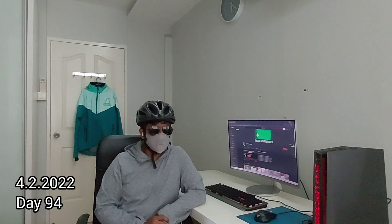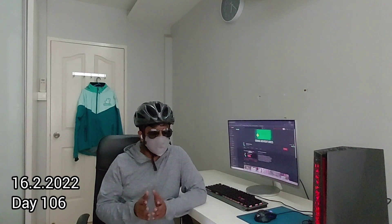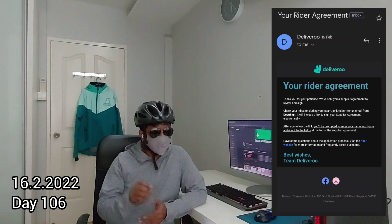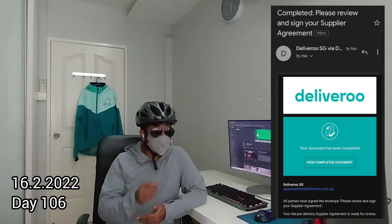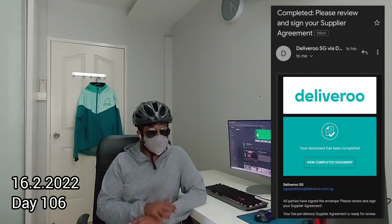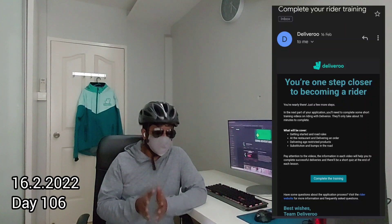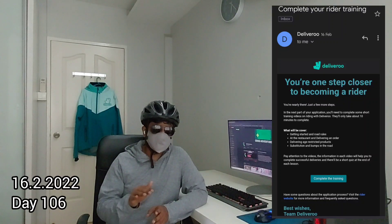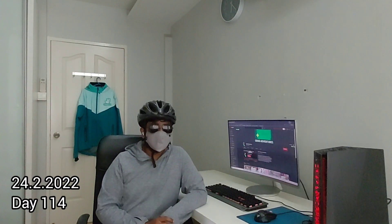The next communication I received was on 16th February 2022 — 106 days after I had actually applied. I received the Deliveroo agreement to sign. Signing is very easy: after reading through the document, you acknowledge with your name and address, and the e-signing is also straightforward. Upon successful e-signing, I received an email immediately asking me to complete a series of training videos, and once I watched the videos the application was marked as completed — 114 days after signing up.